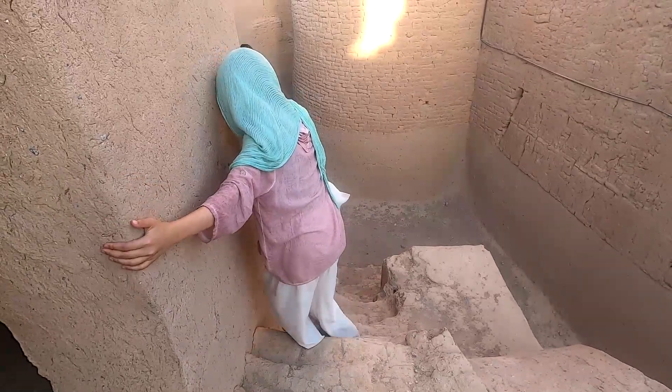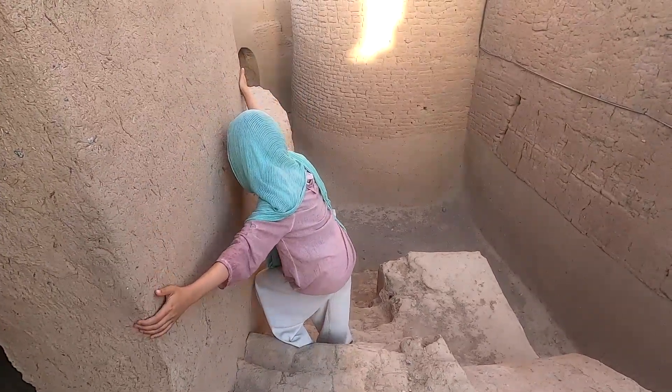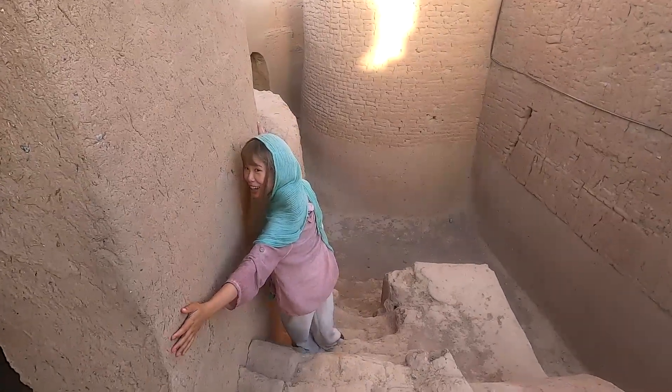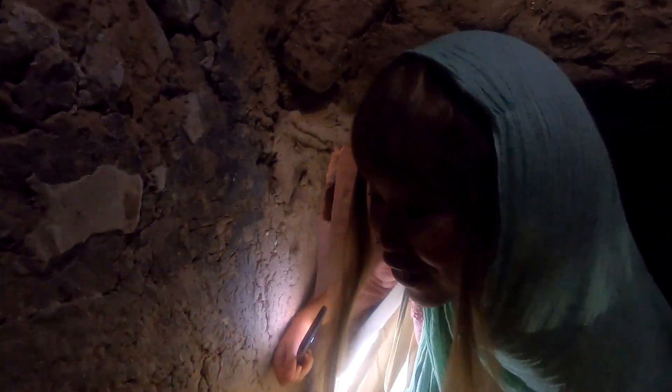Narin castle was built to make it difficult to enter and navigate. Small openings make it almost impossible for intruders to enter, and narrow passages allow only one person to pass at a time.